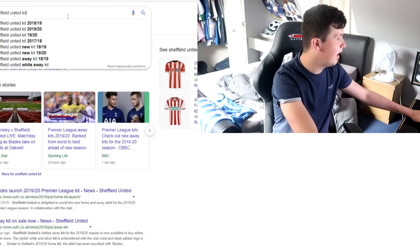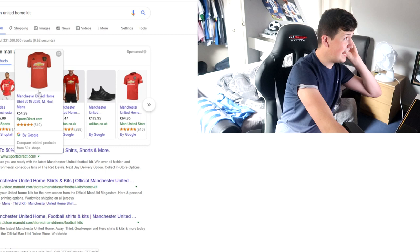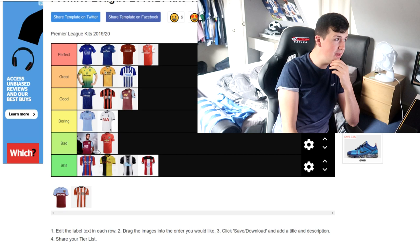Man United — I'm going to say it's a bad kit. Why is there a black badge? It is Adidas. I don't know what the black badge is all about, but it's a bit plain. Black badge — not a fan. I can't stand it.